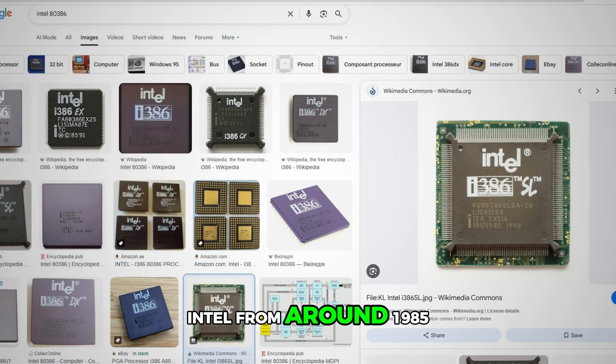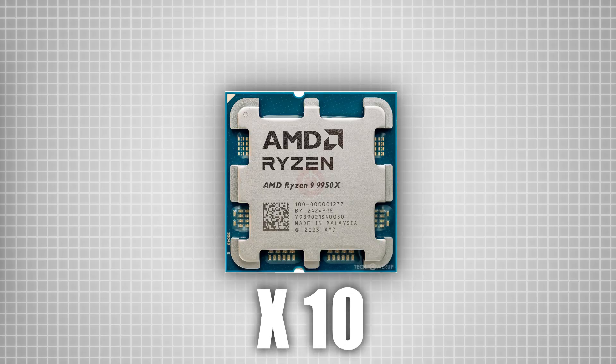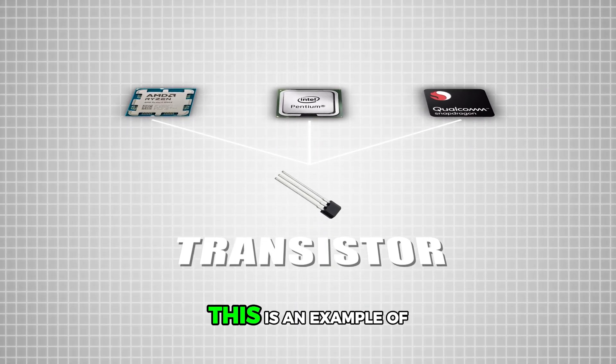This is a processor from Intel from around 1985, almost the same size as this modern processor, but this one is 10,000 times more powerful. So how is this physically possible?